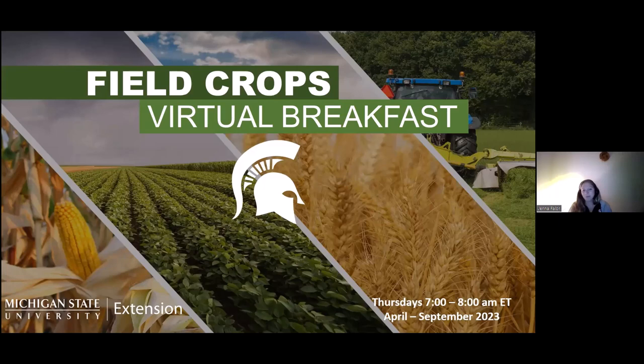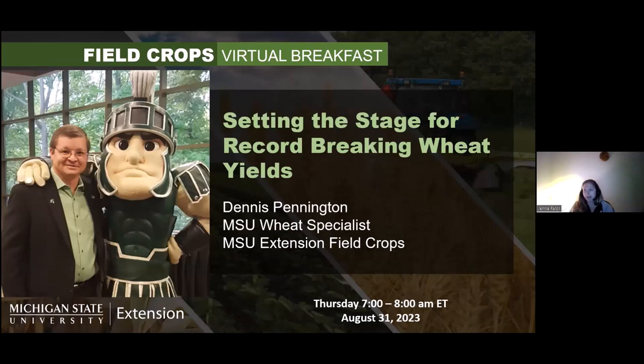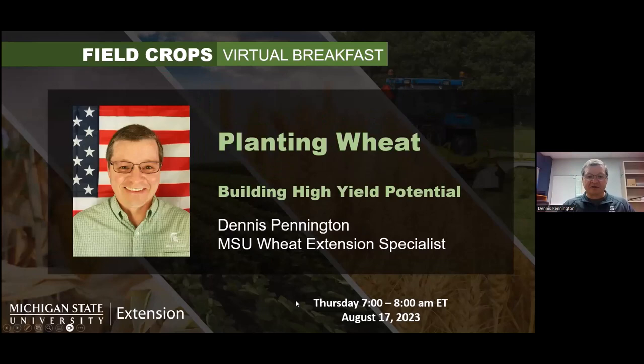We're going to go ahead and get started this morning. We're probably going to wrap up a little early as both of our speakers have to jump off a couple minutes early to make it to other commitments. Welcome to Virtual Breakfast. My name is Jenna Fahler, and I am the field crops educator up in the Upper Thumb region. Our speaker this morning is MSU Wheat Specialist Dennis Pennington, and he's going to be talking about setting the stage for record-breaking wheat yields.